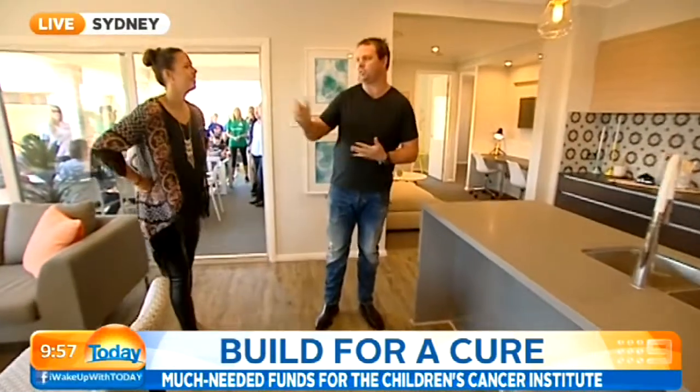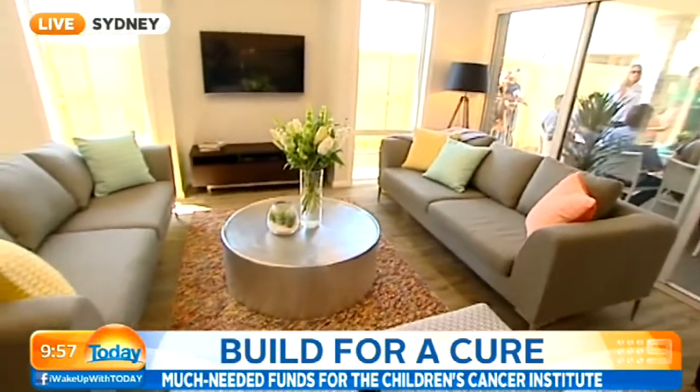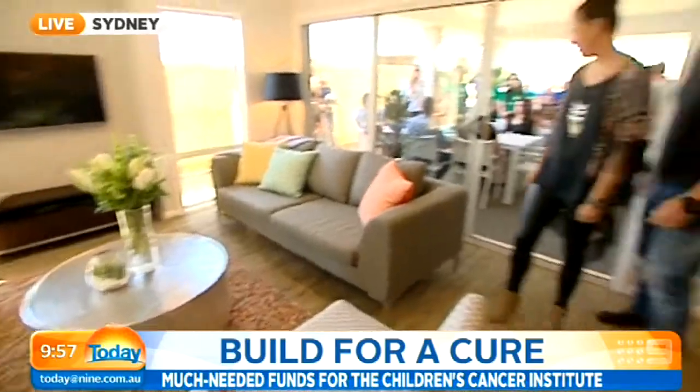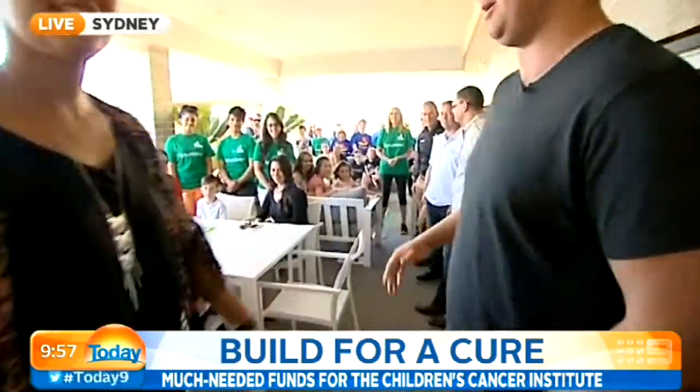Freedom donated the furniture, and Panasonic did all the home entertainment, so as you can see it's a beautiful, beautiful home. Outside, we've got a lot of the families that have been affected by cancer, and a lot of volunteers that were here.